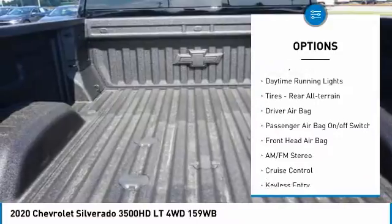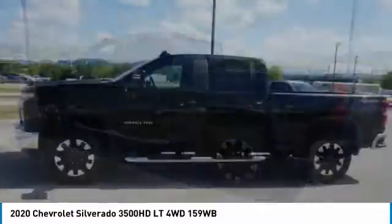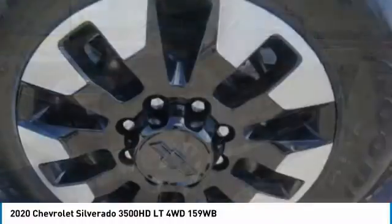Heated mirrors, traction control, stability control, daytime running lights, rear all-terrain tires. Love at first sight — really possible. Let us know when you stop in.